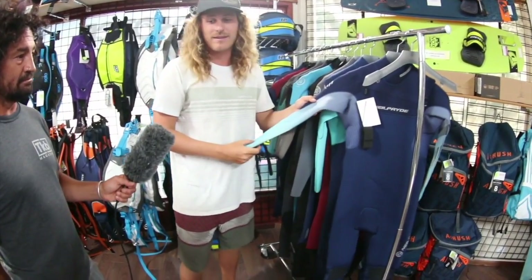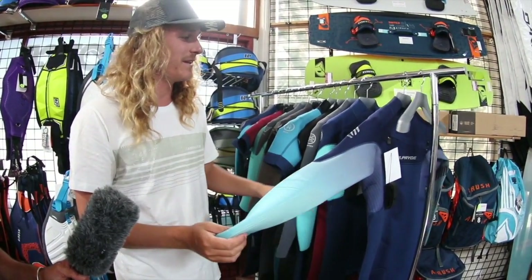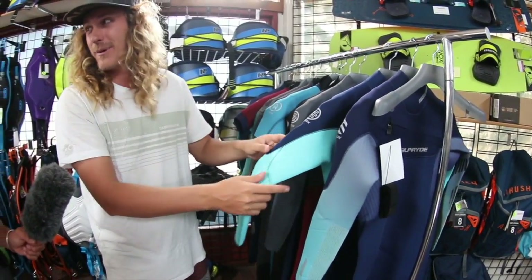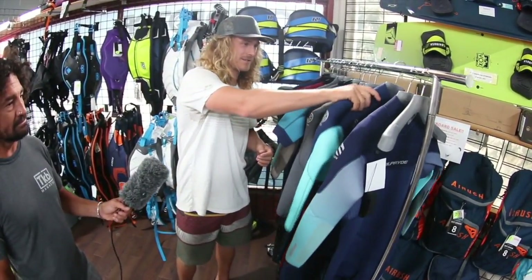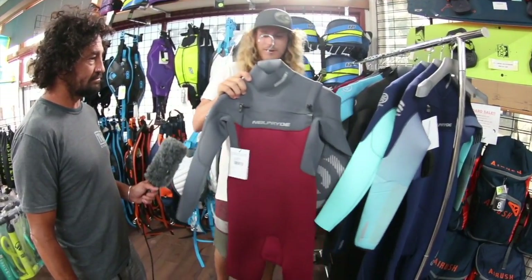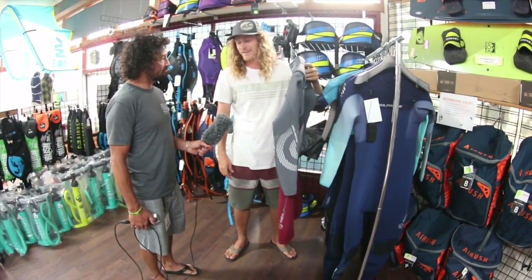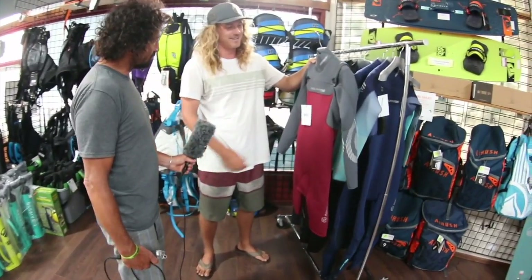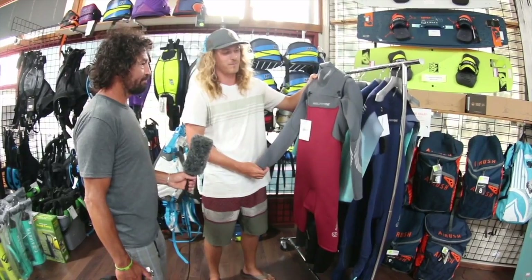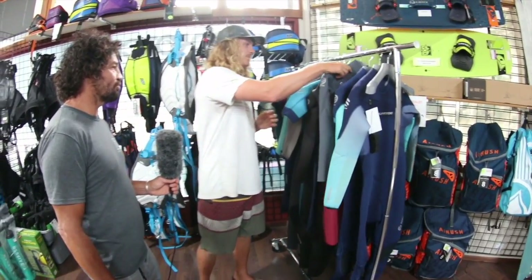The Mission does not have the taped seams that the previous two wetsuits had — it does have tape seams on the inside only. Going one price point down from the Mission, we get to the Cortex. We also offer the Cortex in a variety of shorties, like this long arm short leg version, which is super popular especially in Hood River this time of year. It looks cool, works great — no outer tape seams, but really nicely glued and blind stitched.